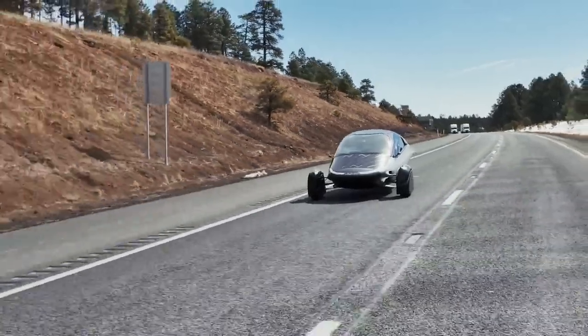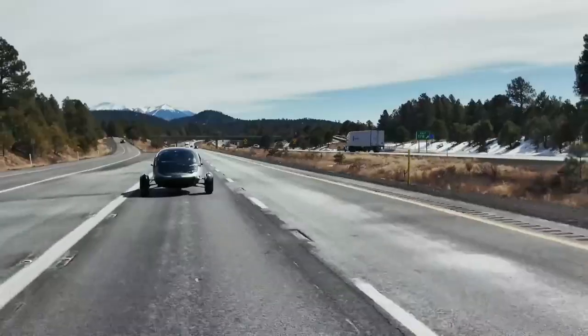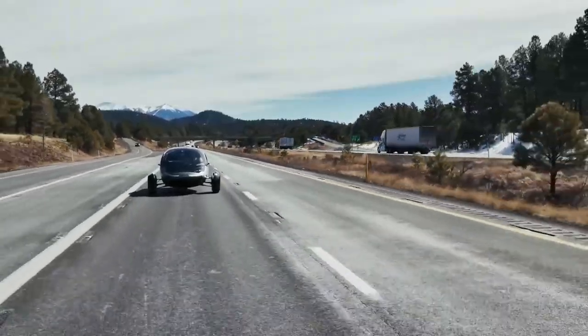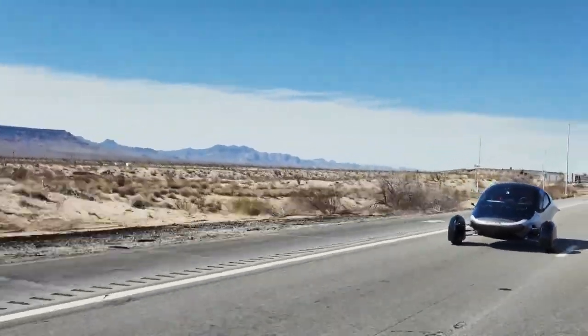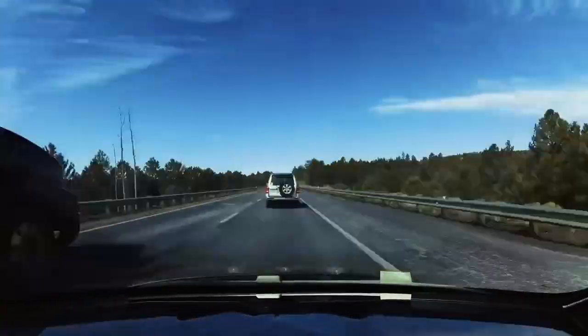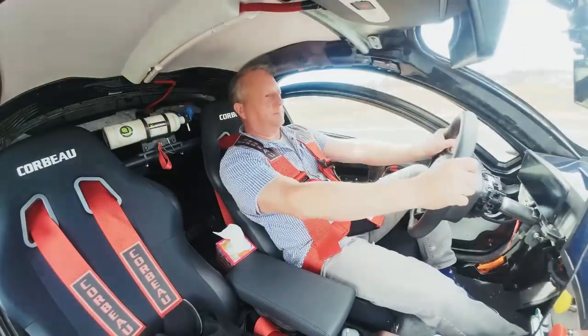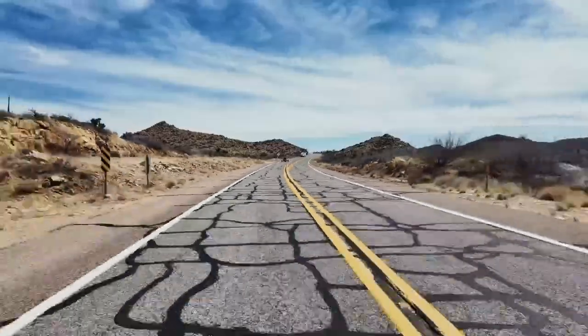Aptera fans, Steve here. We've had an incredible month of momentum, so let's dive in. We took Hermes, our track testing vehicle, on an epic solar road trip, starting in snowy Flagstaff, Arizona and ending in the sun-soaked Imperial Valley. Hermes handled everything from mountain passes, desert winds, to highway cruising, all on a single charge, with solar power assisting the journey. If you haven't watched the full journey, please be sure to click the link at the top right — you won't want to miss this adventure.